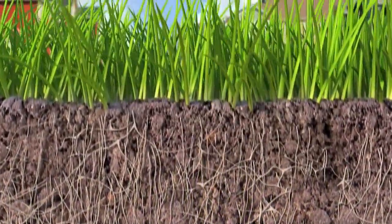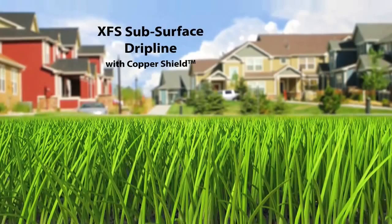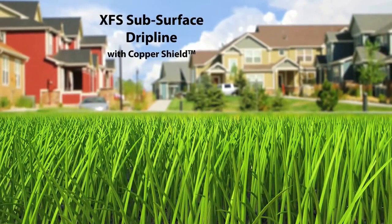XFS subsurface drip line with copper shield technology — another example of the intelligent use of water.